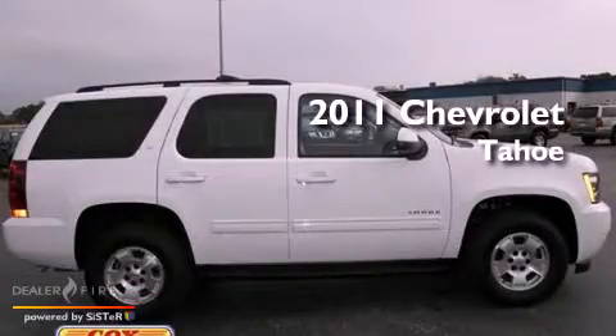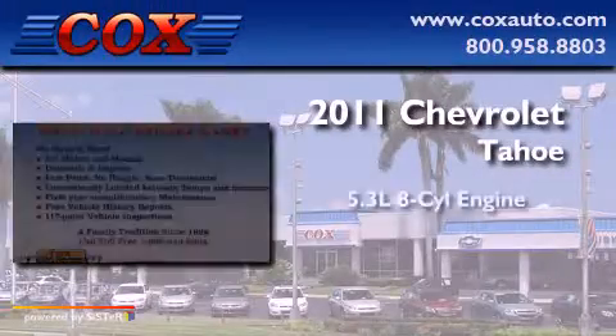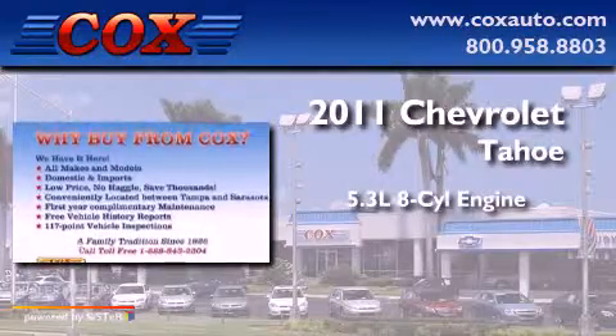This is a 2011 Chevrolet Tahoe. It has a 5.3-liter, eight-cylinder engine, a six-speed automatic transmission, and four-wheel drive.